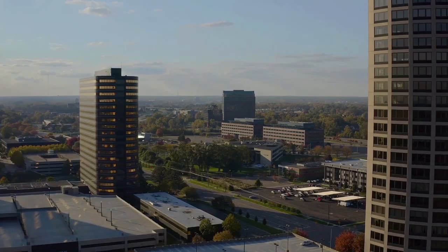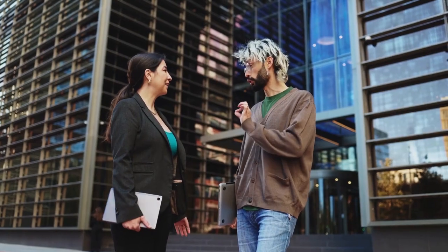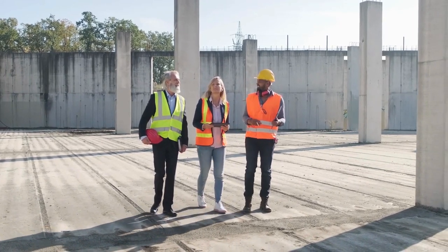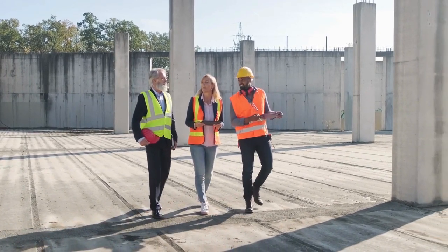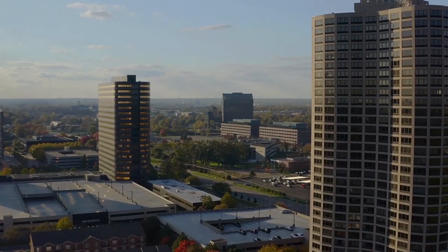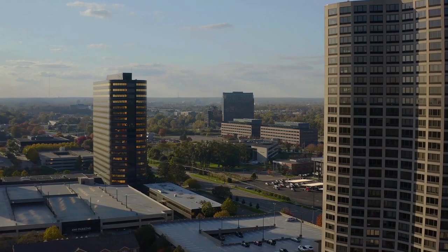Mhlanga's economic appeal is driven by its status as a major business hub in Durban, with numerous corporate headquarters and business parks. The area's continuous infrastructure development, including road expansions and new commercial projects, further enhances its attractiveness for investors.